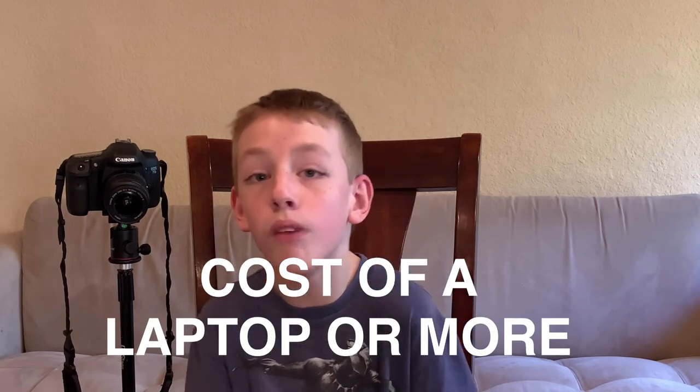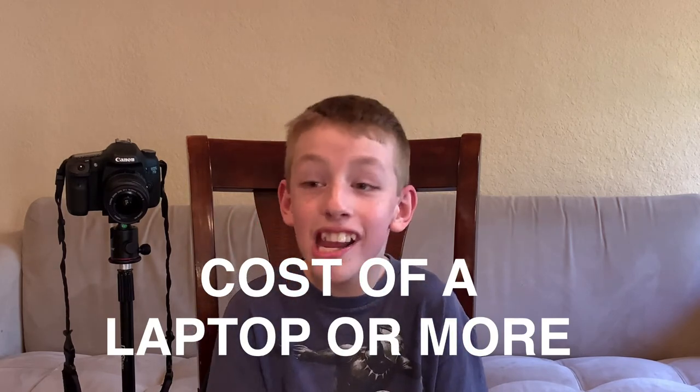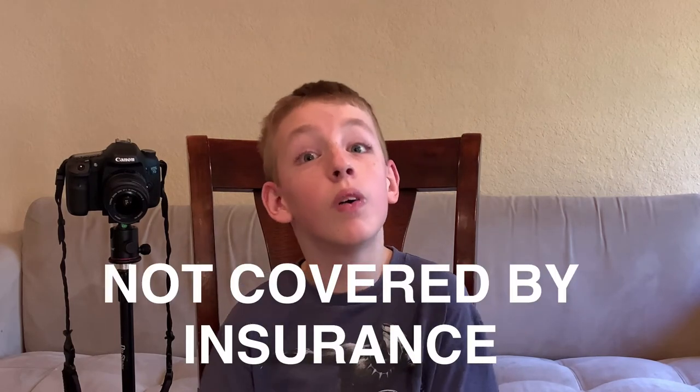How much is this? Well, it's really expensive — almost the cost of a laptop or even more. It's not covered by insurance. And like I said in one of my past videos, a lot of these devices are not covered by insurance, which is unfortunate.